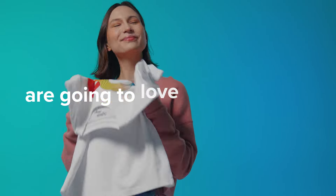This is how much your customers are going to love your products. Let me show you how we fulfill premium merchandise for some of the biggest brands in the world and why their customers love it so much.